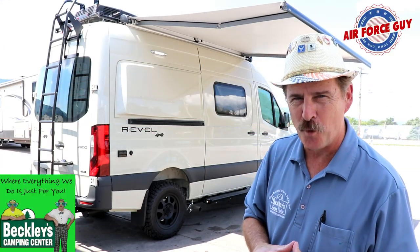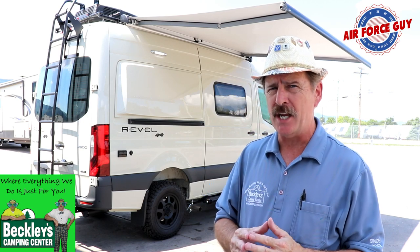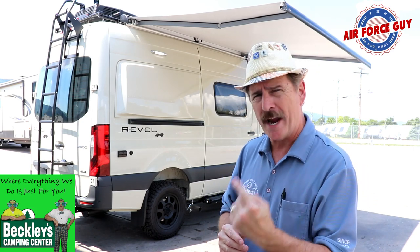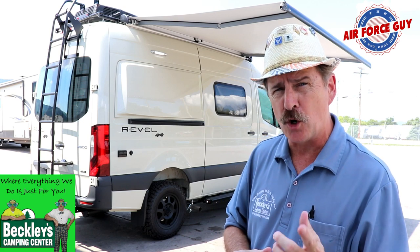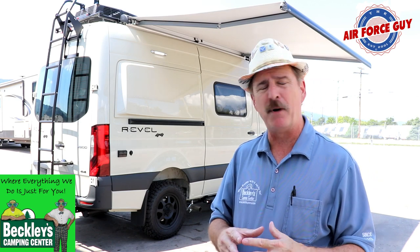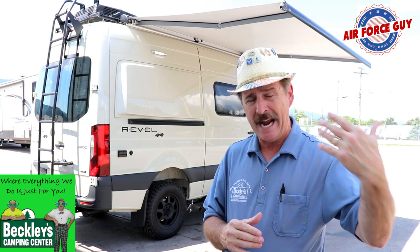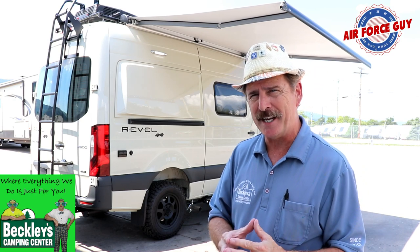Hello again, ladies and gentlemen, Paul Chamberlain, the Air Force guy, RV extraordinaire, coming to you from Beckley's Campus Center. I'm excited today to bring you the all-new 2020 Revel 44E by Winnebago — quite the coach. For those looking to get off-road, this is a great gear hauler. For more information, call, email, or stop by Beckley's Campus Center and ask for Paul the Air Force guy. Also check out Ultra Mobility for reviews on all different brands of Class B motorhomes.